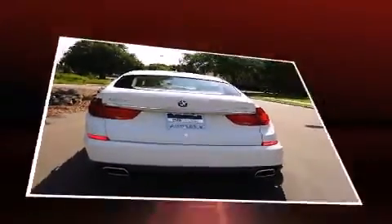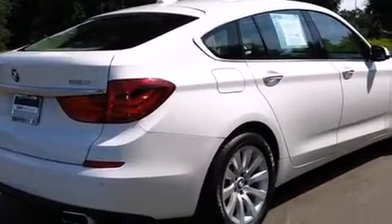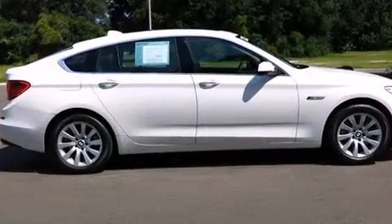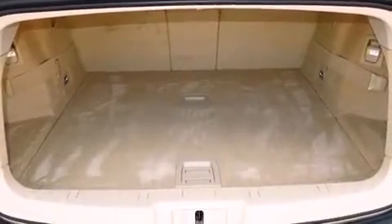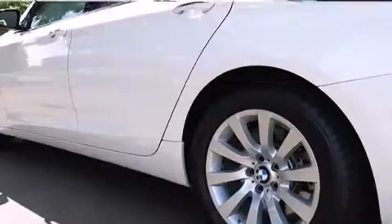BMW prioritized fit and finish as evidenced by power front seats, power door mirrors and heated door mirrors, and seat memory. Everything is where it ought to be, from the dashboard controls to the door locks and window controls. With high-intensity discharge headlights illuminating your path, you'll always appreciate maximum visibility.